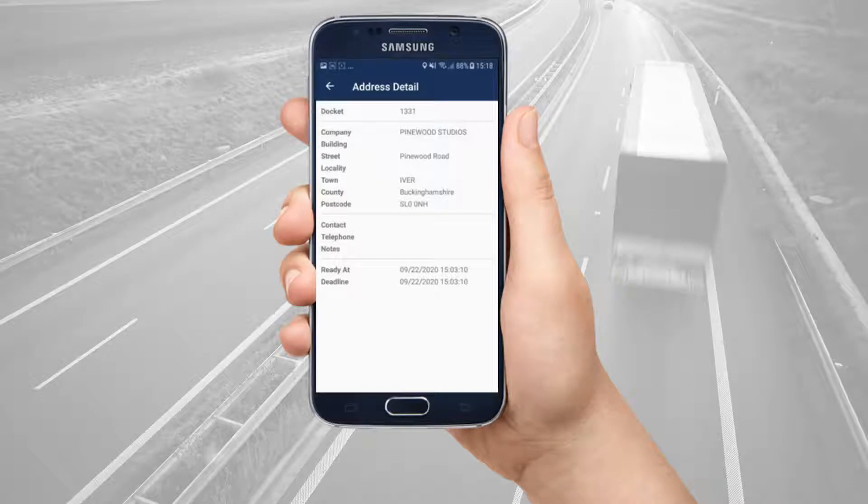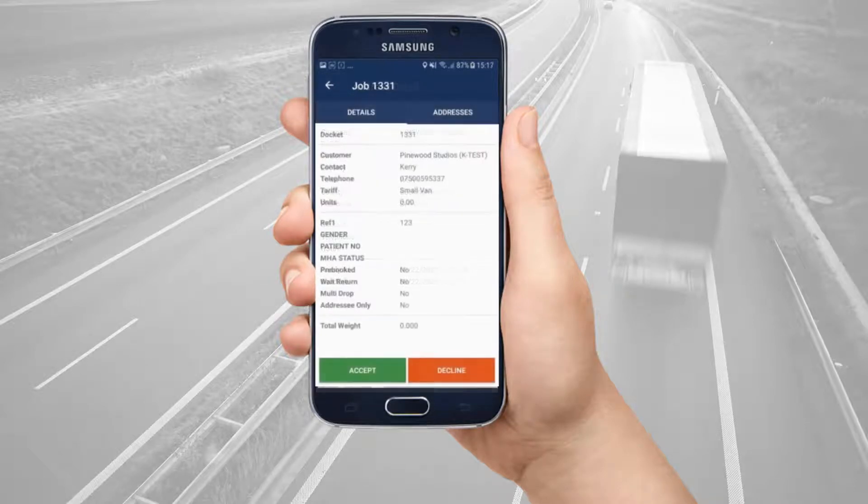Once you have reviewed the address details, go back to the details tab and decide if you want to accept or decline the job, if these options are enabled by your courier company. Declining the job, if available, notifies your courier company. I will accept this job by tapping accept.